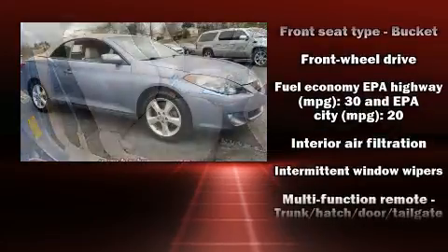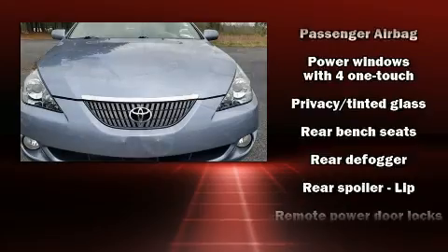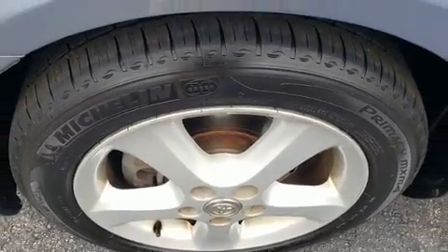Toyota ensures the safety and security of its passengers with equipment such as dual front impact airbags, front and side impact airbags, ignition disabling, and four-wheel disc brakes with ABS.